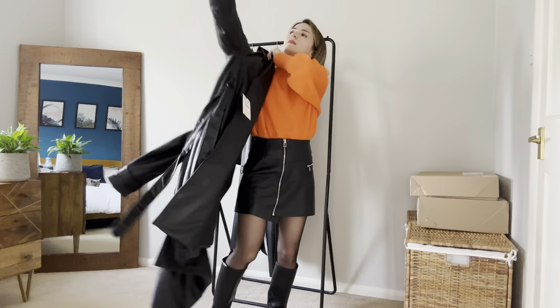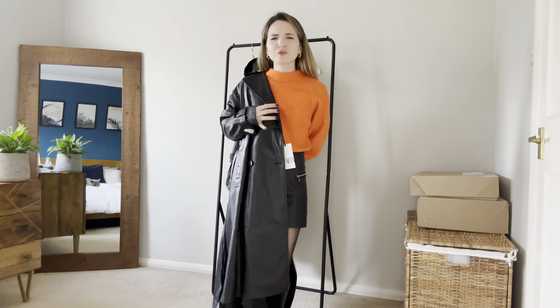And now let's try faux leather trench coat number three — that was number one I took out of the box, and it was love at first sight. Oh, the sleeves feel so nice and comfortable!